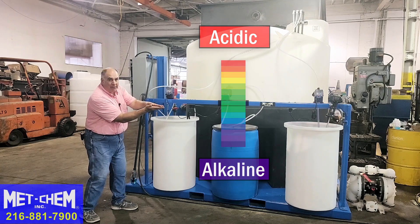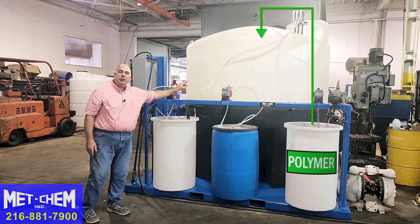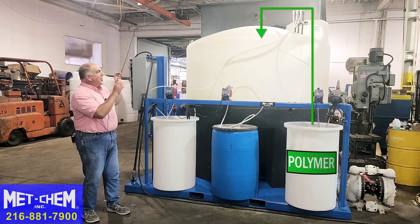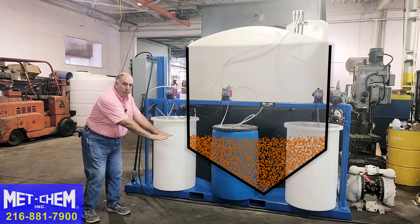Once the pH has been achieved, the mixer slows down and we add polymer. Polymer is gently added into the solution so that it can start coagulating the sludge. Then the mixer shuts off, and we allow the sludge to come out of solution and gently settle from the tank all the way down into the cone bottom.